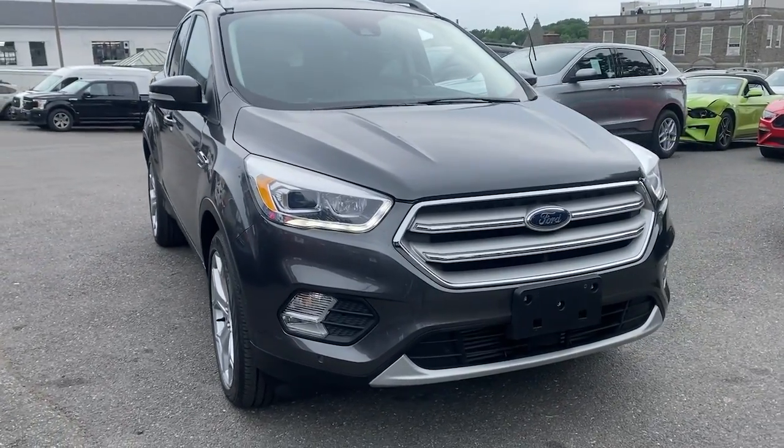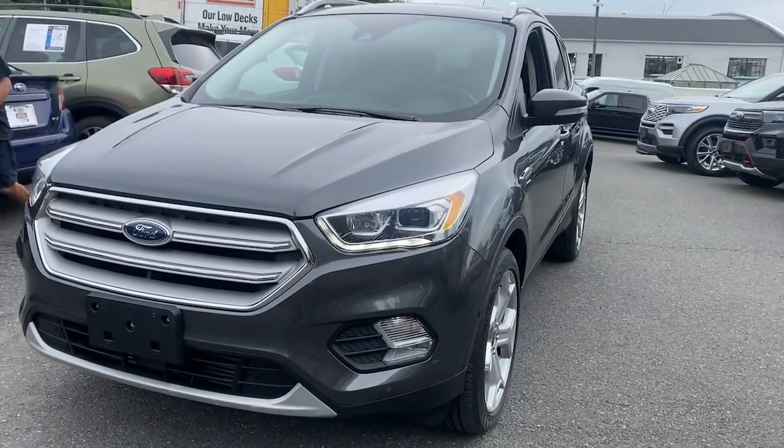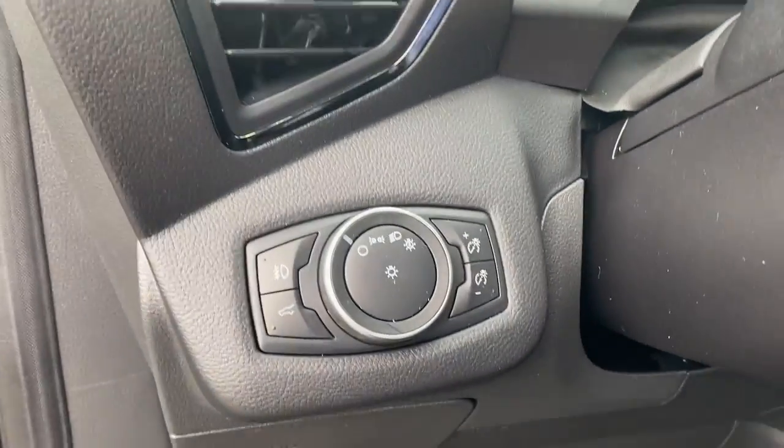You just found the 2019 Ford Escape. This vehicle is an outstanding buy with fewer than 40,000 miles on the odometer. Take a closer look at this comfortable and capable Escape.